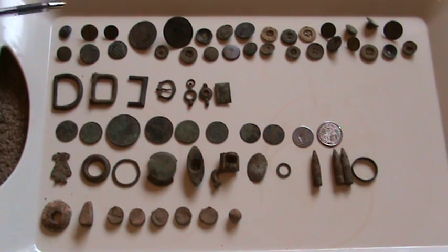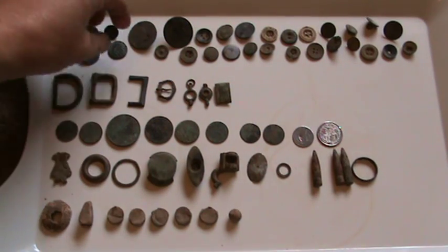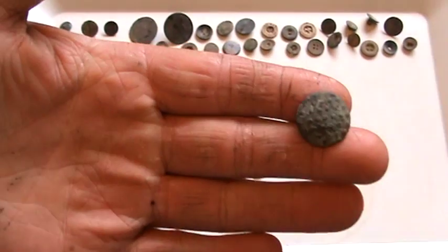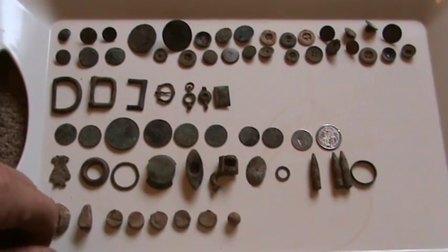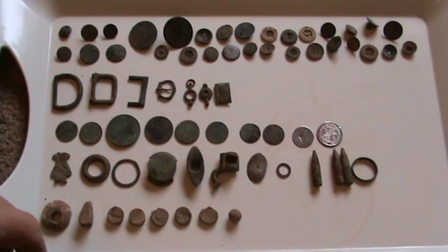These are all buttons - all different sizes, all different weights. Some older than others. This one looks very old, some of them look reasonably new. I'm sure one of them had Wrangler written on - it came off a pair of jeans. But that's a pretty good selection of buttons, which shows there's been plenty of people in the fields.